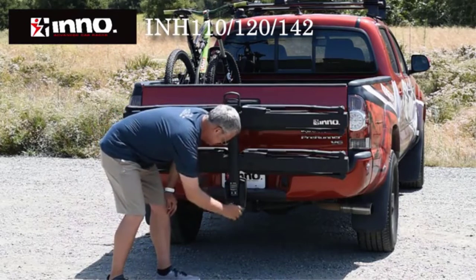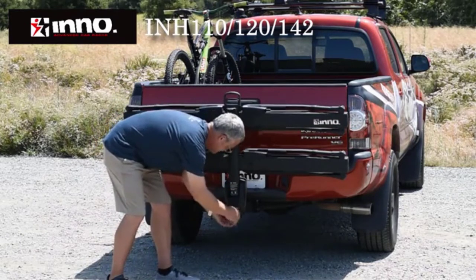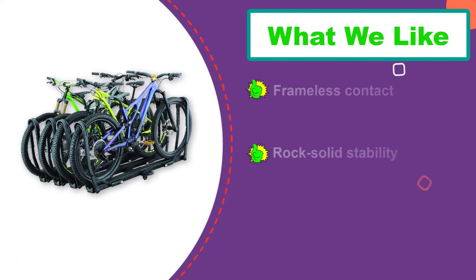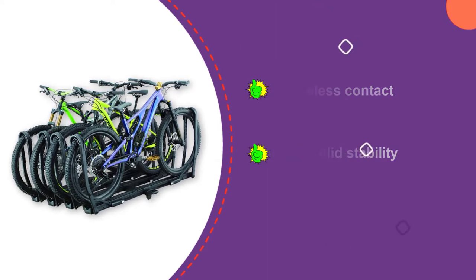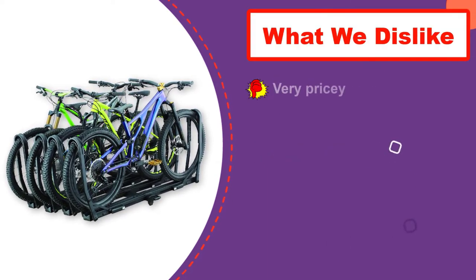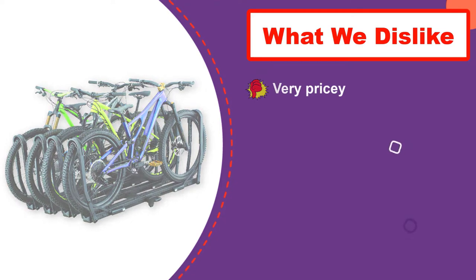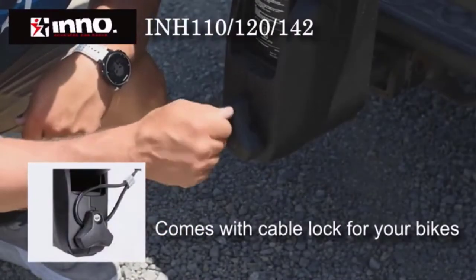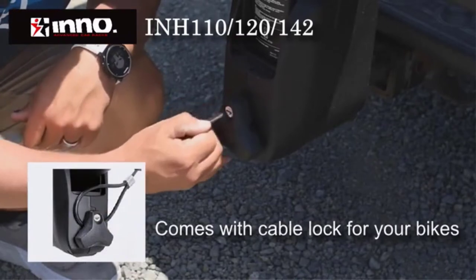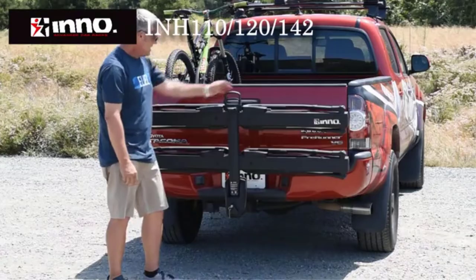Besides its intimidating presence, the most notable aspect of the Tire Hold is its completely frameless securing system. Combining a full-length cradle with locking arm mounts on both tires, the rack locks in bikes and keeps them from banging against each other during transport, preventing any contact with the frames or forks — ideal for users who own carbon frames or bikes with large forks.